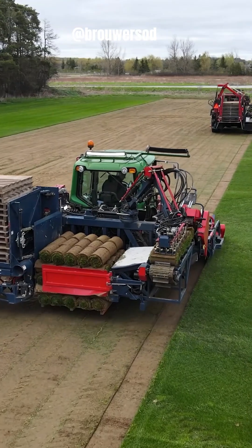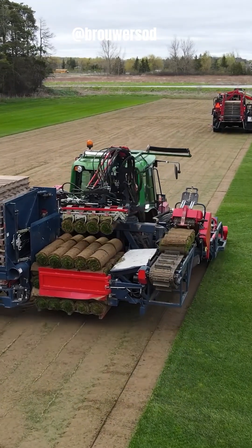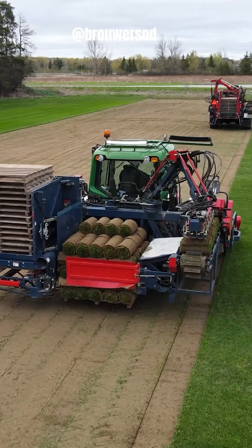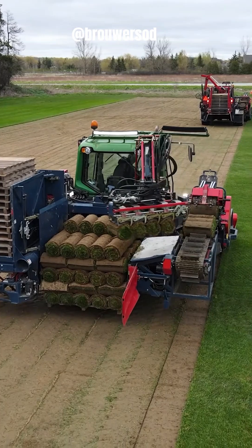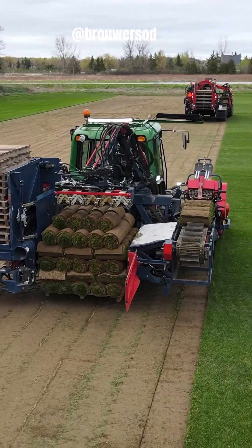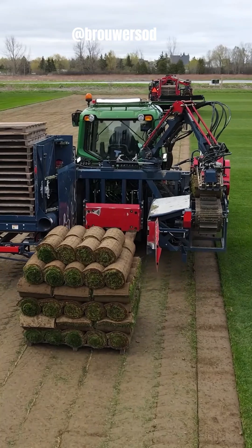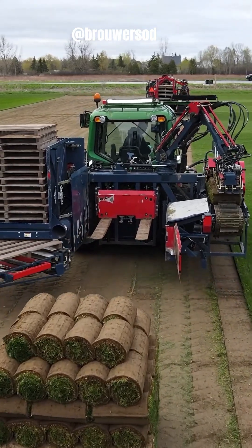Brower Sod Harvesting involves specialized machinery designed to cut and roll sod in large strips. The process includes carefully preparing the field and ensuring optimal growing conditions for the grass. Once the sod reaches maturity, a sod harvester is used to cut the grass into precise rolls, often two feet wide and three to four feet long.